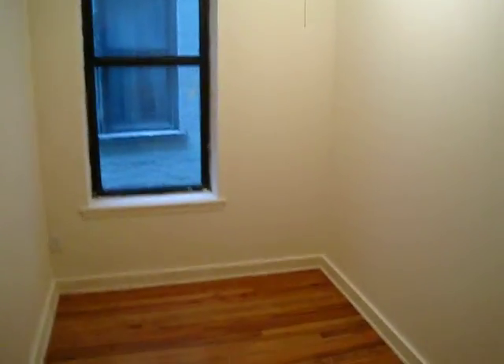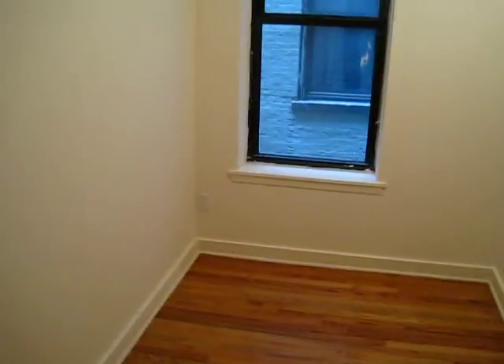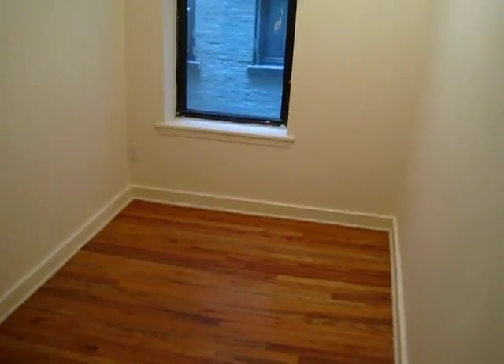Hi, this is Apartment 52 at 336 West 95th Street. Right here you're looking at an entry foyer, storage area. It's got a window and electric so you can put your computer here. Make it a study.